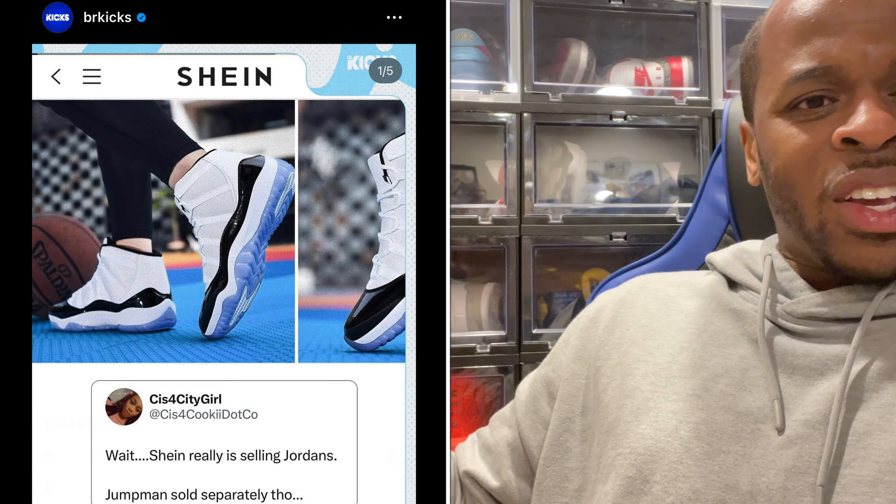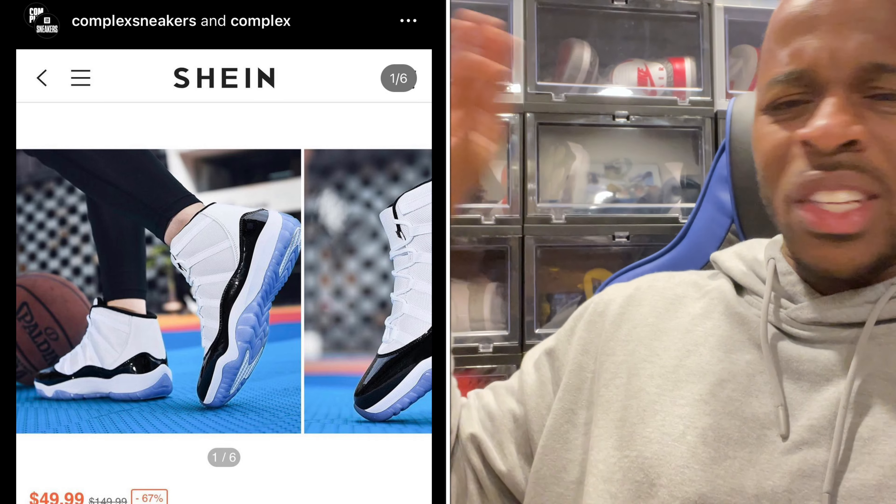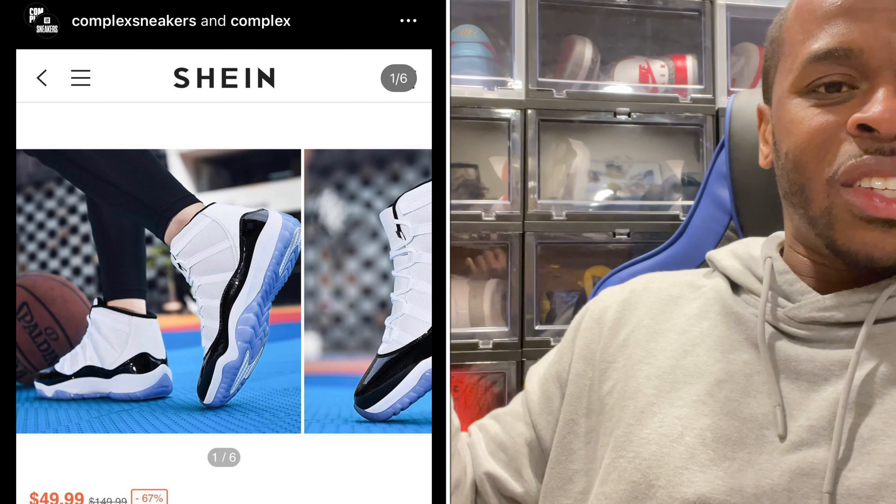I am shocked. I honestly had no idea the Shein app or company existed until I started seeing it through BR Kicks and Complex Sneakers — or Sneaker Complex — and stuff like that. They started showing this and I thought it was a joke; I didn't think it was real.